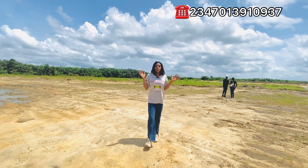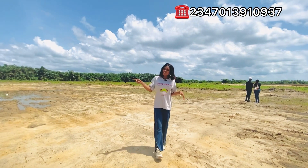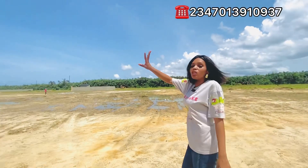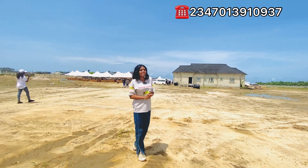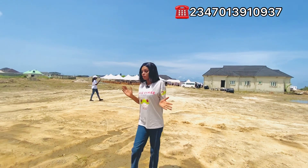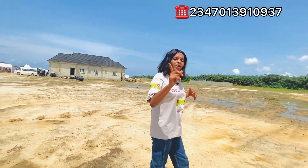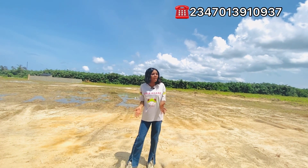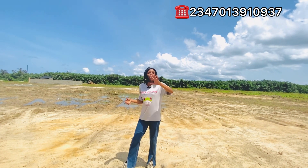So what are you waiting for? Do not miss out on a chance to own a landed property along the Lekki-Epe Expressway. Thank you once more for joining me on this tour. As you can see, the launching is still going on. Allocations are currently being done and areas have been mapped out in this estate.